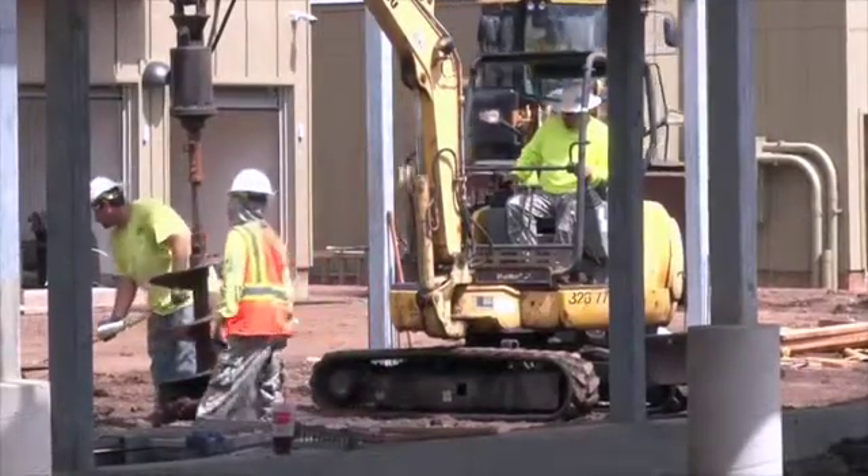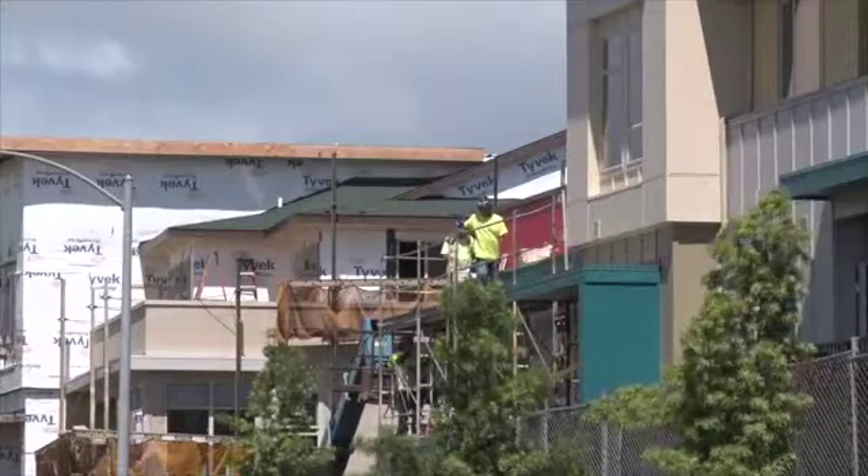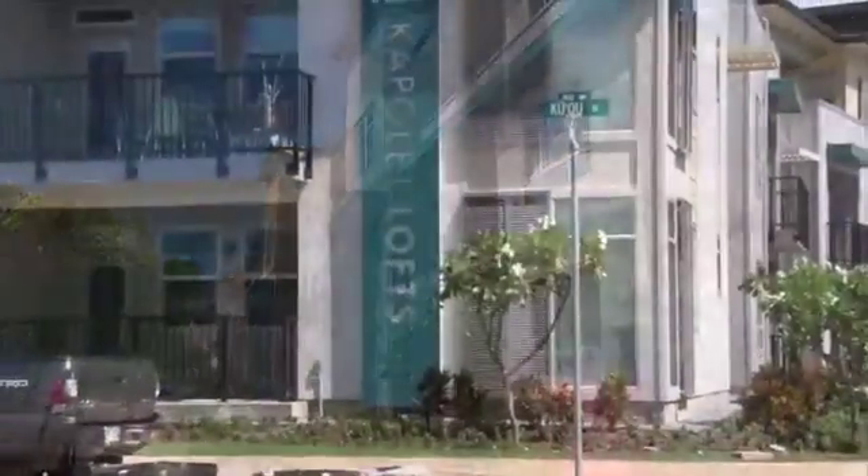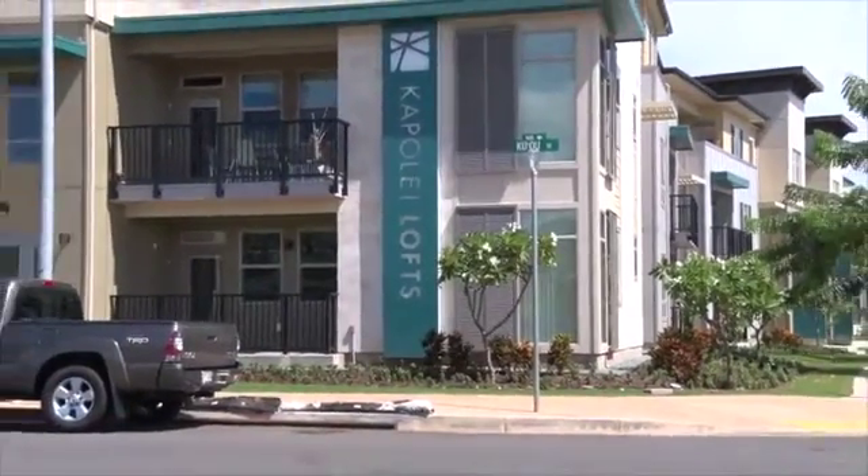Without Hawaiian Electric, we could not have advanced this. Hawaiian Electric allowed us to move this project forward and get things moving as we were working with Kapolei Properties and others. We're so happy to be here.